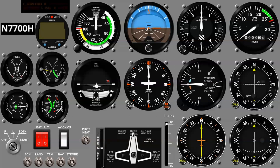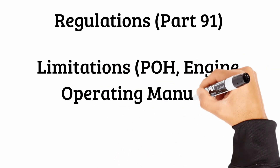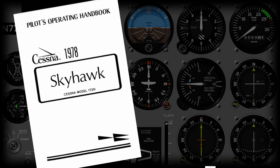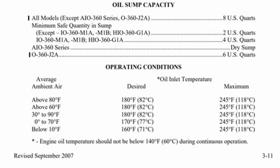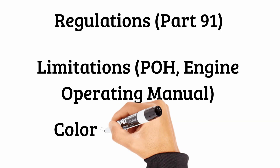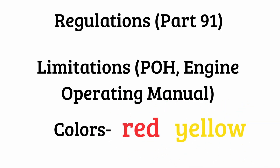Here's an instrument panel from a Cessna 172, basically what most aircraft have. There are three things that help us internalize and remember what equipment is needed for VFR flight. We're talking about regulations — Part 91 specifically. Next comes limitations, which you'll find in the pilot operating handbook and the engine operating manual. And lastly, we're going to talk about colors, specifically red and yellow.